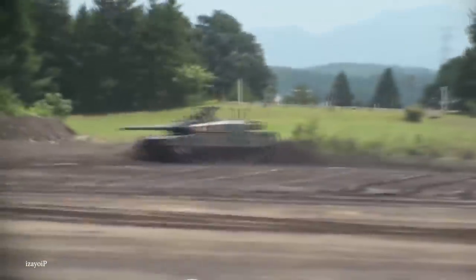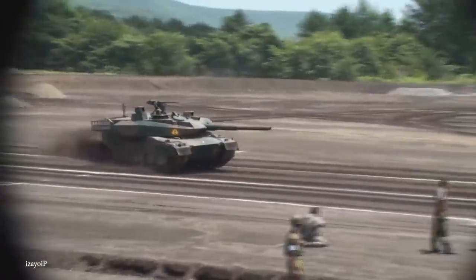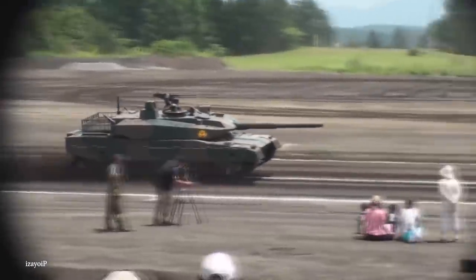With 106 of these tanks already in service, the Japanese government has fast-tracked production of at least twice that number because the Type 10 is seen as one of the most effective tools they have to protect against increasing instability in the region.